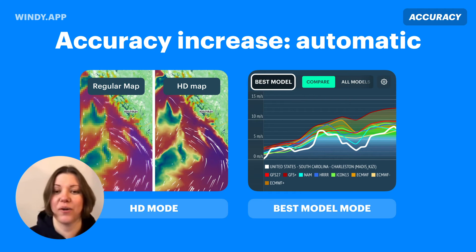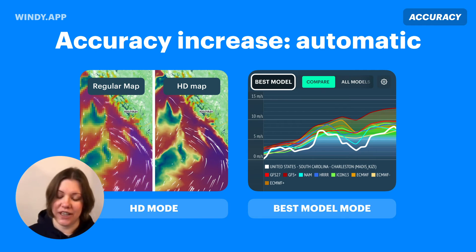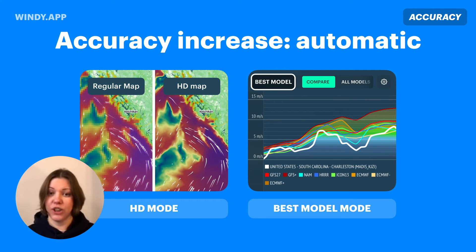When it comes to visualizing and analyzing the data, there are things you can do to increase accuracy and detail. For these two features, you don't need to do anything extra — they're already in your pro account. The HD mode shows you the forecast in the best possible spatial resolution. So if you have HRRR or Arome — for example, Arome with 1.25-kilometer resolution — switching on HD mode gives you exactly the highest possible resolution of the forecast.